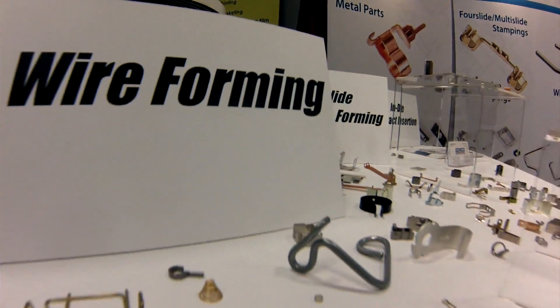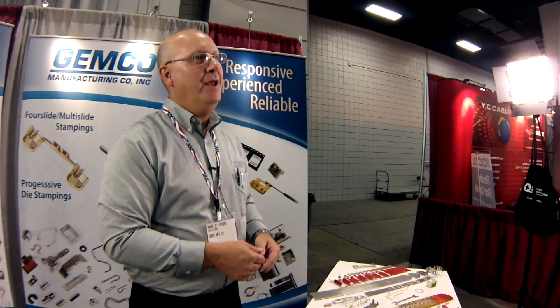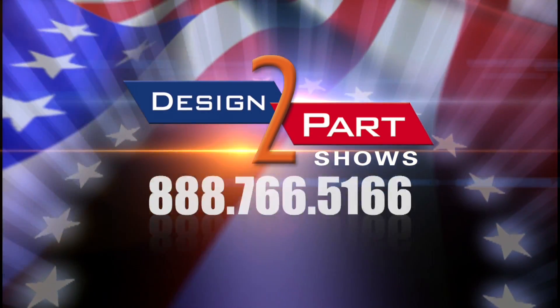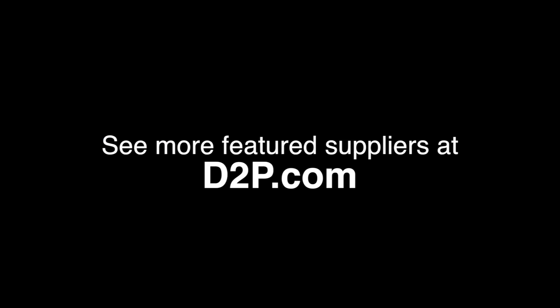We're going to give you customer service, on-time delivery, quality, and low maintenance. American-made, right here in the States. We are proud — buy it here. See us and other quality suppliers at d2p.com.